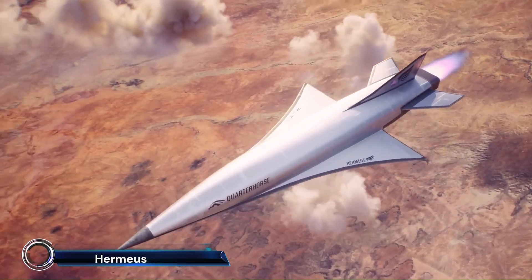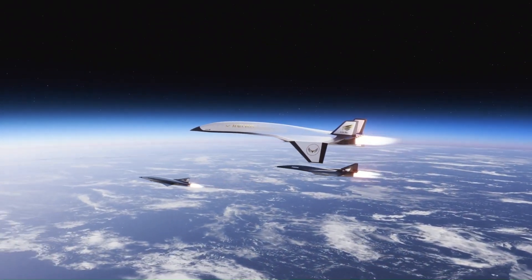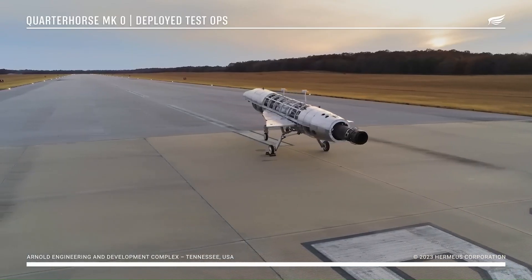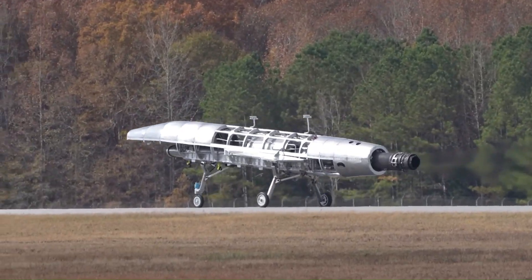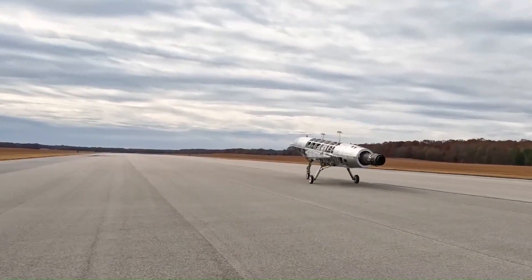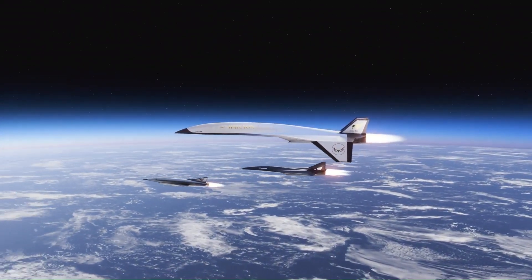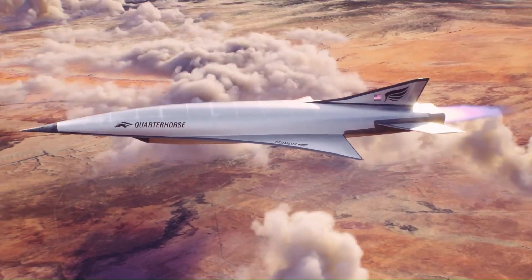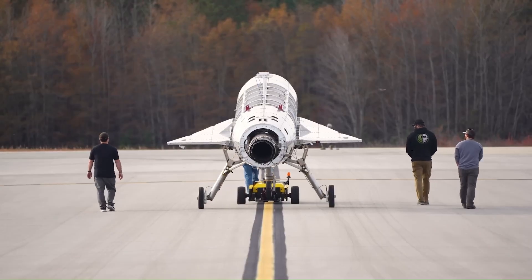The future of hypersonic flight: this innovative aircraft is part of Hermeus's ambitious roadmap to achieve speeds greater than Mach 5. The Quarterhorse program includes multiple iterations, starting with the MK0 non-flying prototype to validate subsystems, followed by the MK1 remotely piloted aircraft powered by a GEJ85 engine.